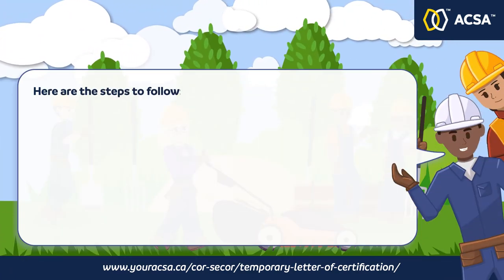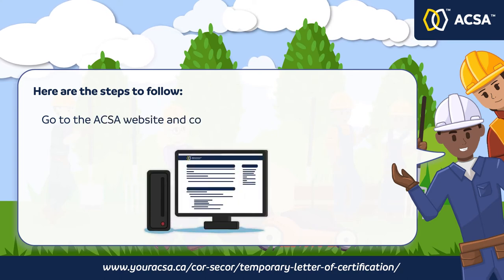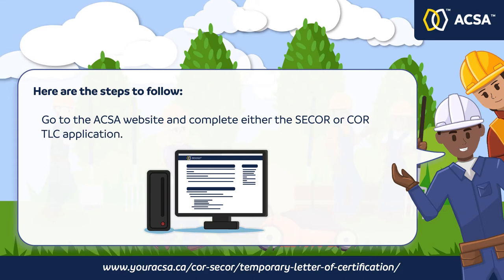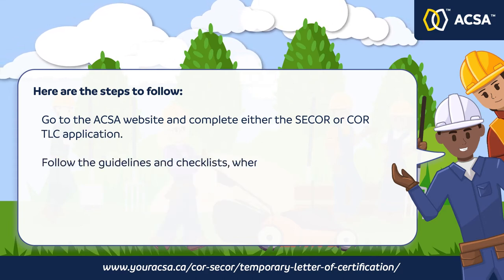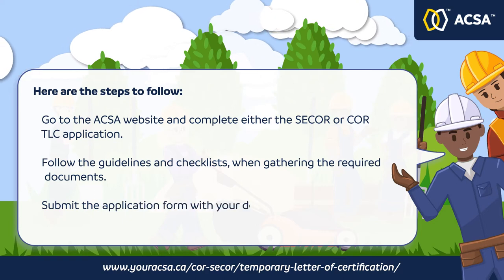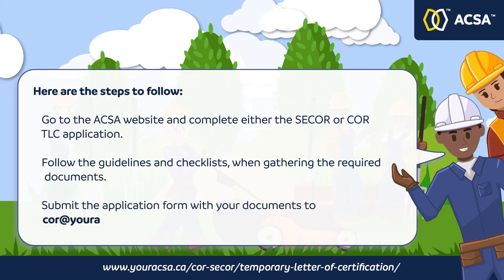Here are the steps to follow. Go to the ACSA website and complete either the C-CORE or CORE Temporary Letter of Certification application. Follow the guidelines and checklist when gathering the required documents, then submit the application form with your documents to CORE at youracsa.ca.